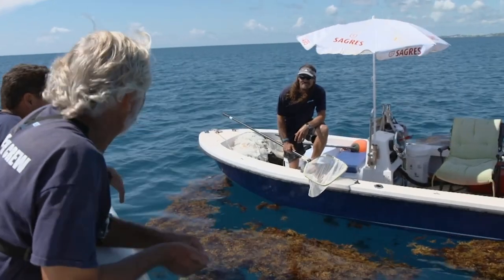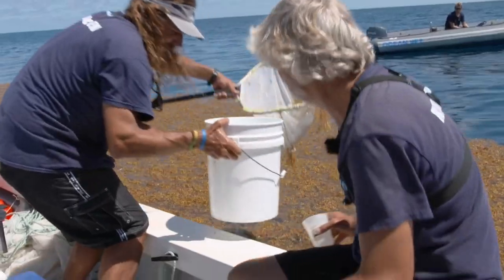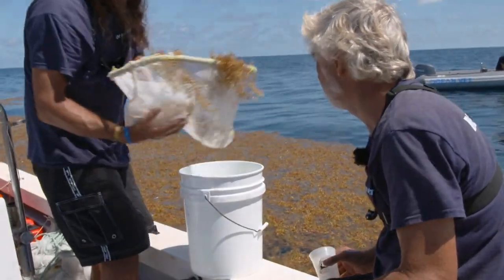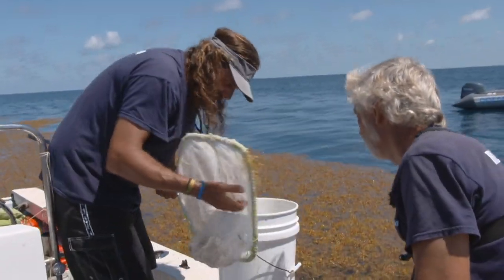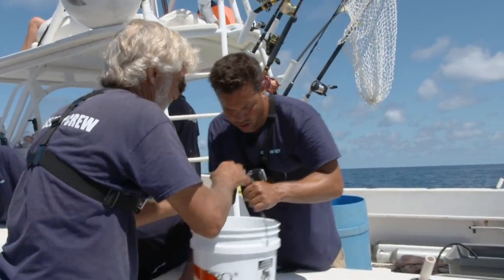Hopefully I think we can find a Sargassum fish — that'll be golden. On this mission to collect species and explore the Sargassum rafts, Neil will have the support of his trusted Ocean Vet team.